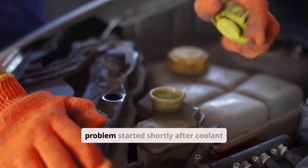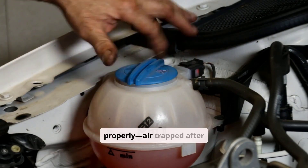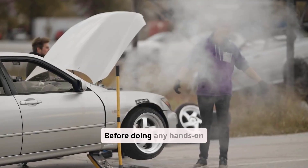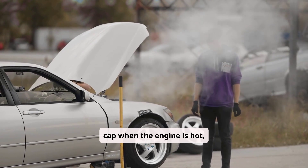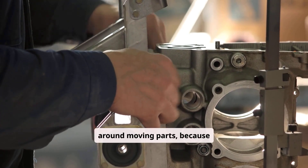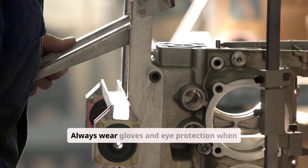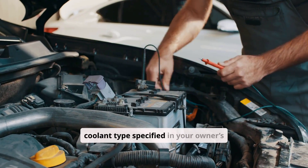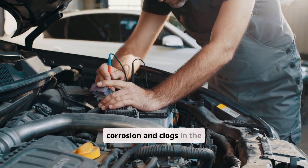If your heater problem started shortly after a coolant service or repair, ask whether the shop bled the system properly — trapped air after refilling is a very common cause. Before doing any hands-on checks, safety comes first: never open the radiator cap when the engine is hot, avoid working near moving fans and belts, always wear gloves and eye protection, and use only the correct coolant type specified in your owner's manual. Mixing coolant types can cause corrosion and clogs.